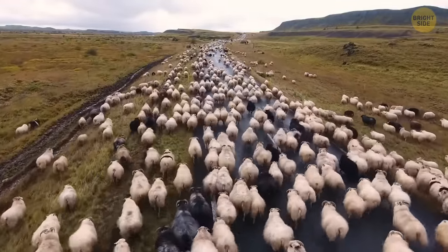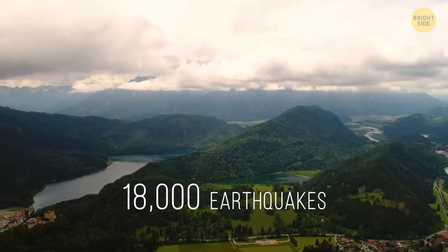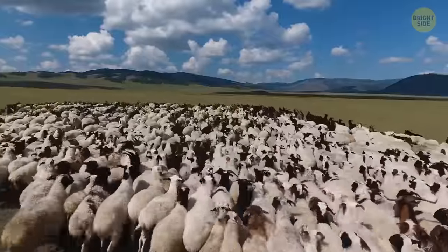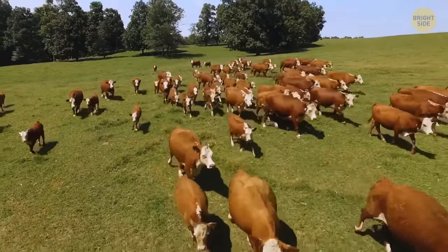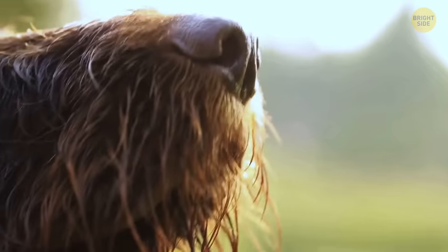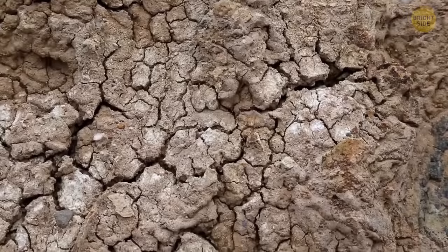Animals can also predict disasters like earthquakes. Scientists once did a study in an area with frequent earthquakes in Europe. They put trackers on cows, dogs, and sheep. About 18,000 earthquakes occurred there during that time — most were insignificant, but there were also 12 with a magnitude of 4 on the Richter scale. Each time before the earthquakes, researchers recorded strange animal behavior, as if they were trying to escape from the earthquake zone. Scientists believe animals can sense the ionization of the air before a disaster with their fur. Their good sense of smell also allows them to smell gas coming from moving deep underground and finding its way out through small cracks in the surface.